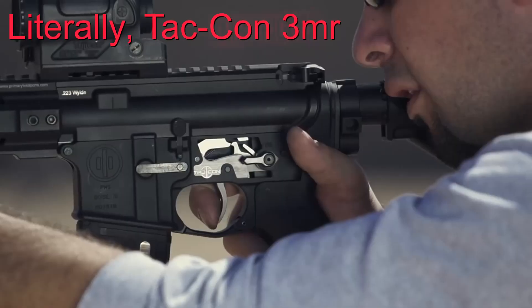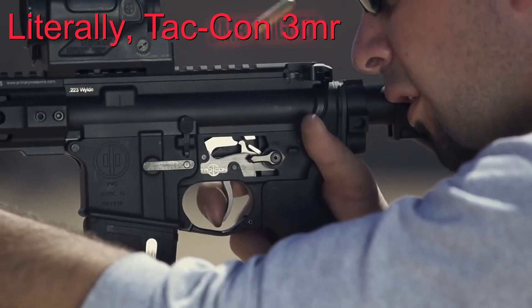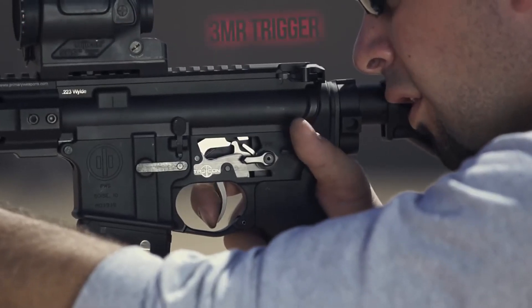All semi-automatic firearms have eight steps that occur during the cycle of operation. Those steps are firing, unlocking, extracting, ejecting, cocking, feeding, chambering, and locking.